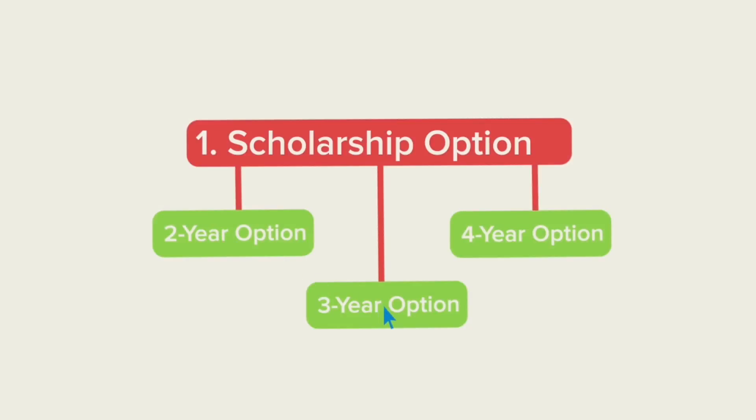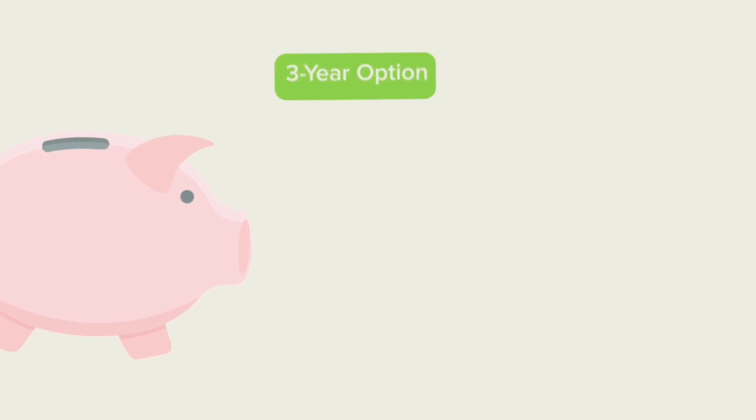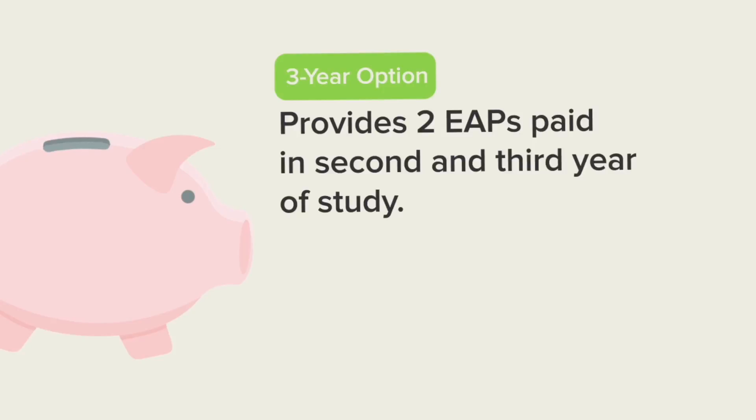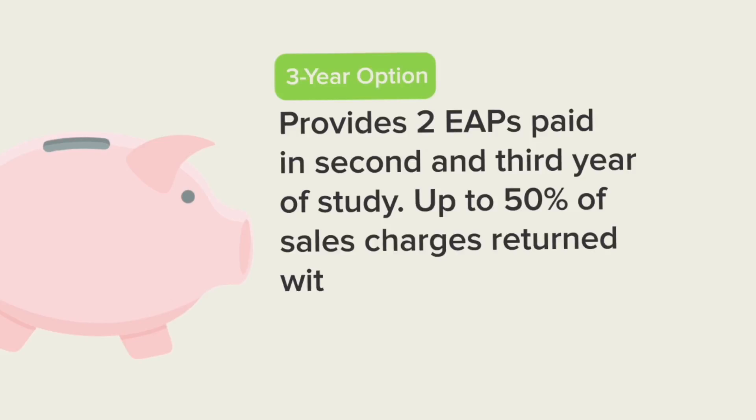For students attending a 3-year program, Option 2 provides 2 annual EAPs in your child's 2nd and 3rd years of eligible studies. Each payment will consist of 50% of government grants, income earned on savings and government grants, and attrition. Up to 50% of the sales charges will be returned to you with your savings.